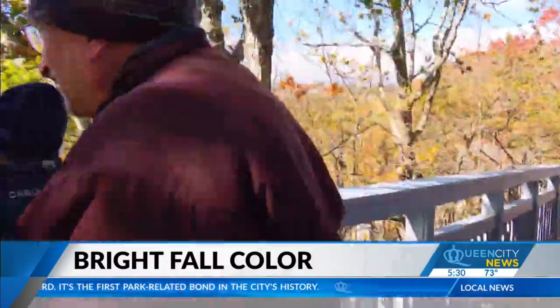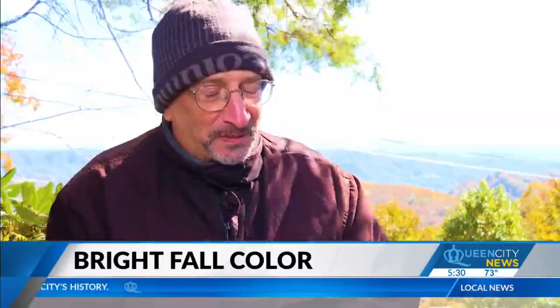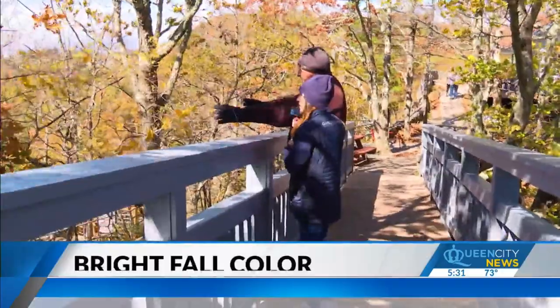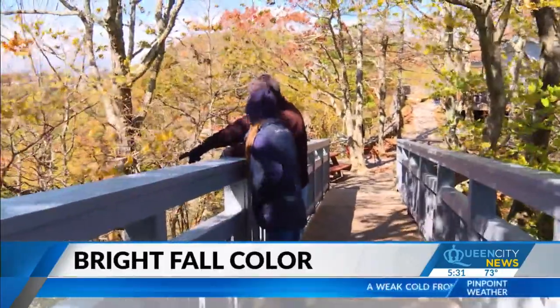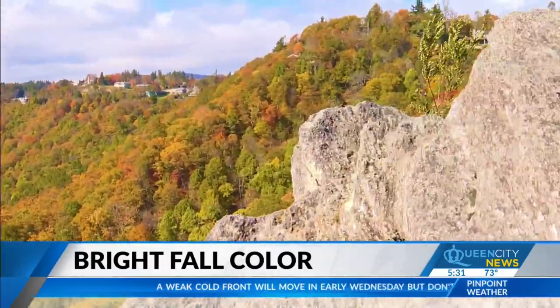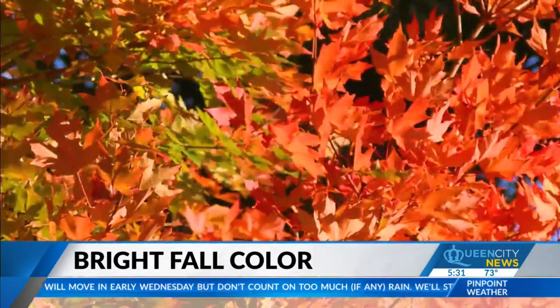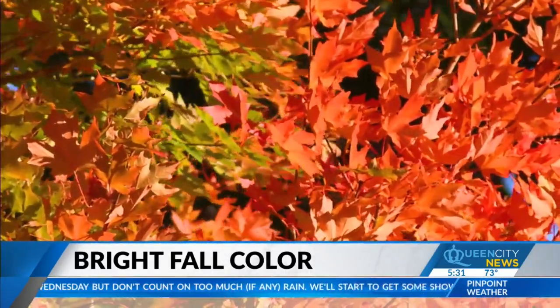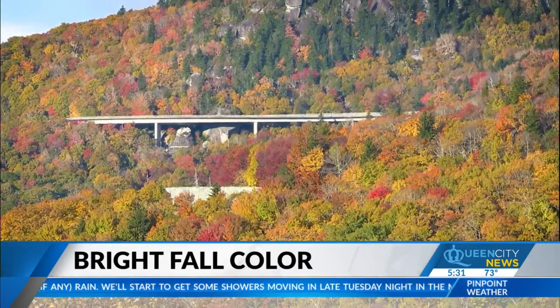Dr. Howard Neufeld is an App State plant ecophysiologist, or more simply to the leaf peepers, he's known as the fall color guy, who's been monitoring the Carolinas' color for 15 years. It was a spectacular fall color season — it still is in some parts if you're at the lower elevations. Perfect color is cool temperatures, cool nights and sunny days, and then you get the brightest yellows, oranges, and especially the brightest reds. This year, we got the perfect recipe.